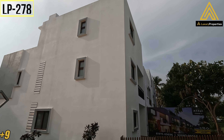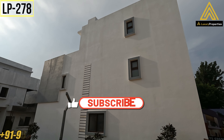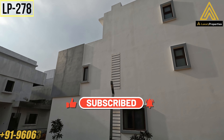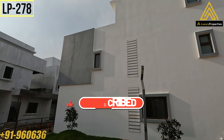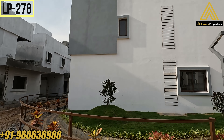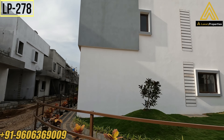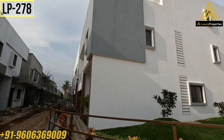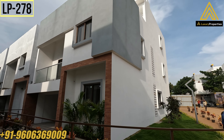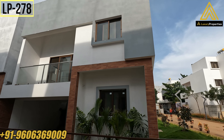Hello everyone, welcome to Luxury Properties YouTube channel. Today we bring you a villa with a home theater and a private garden of almost 500 square feet, located on Sarjapur Attibele Main Road. The project is spread across 17.7 acres with a total of 196 villas. Phase one is sold out, and this is phase two which has 96 villas. The delivery date is December 2025. This project has 65% open space with 30 plus indoor and outdoor amenities.